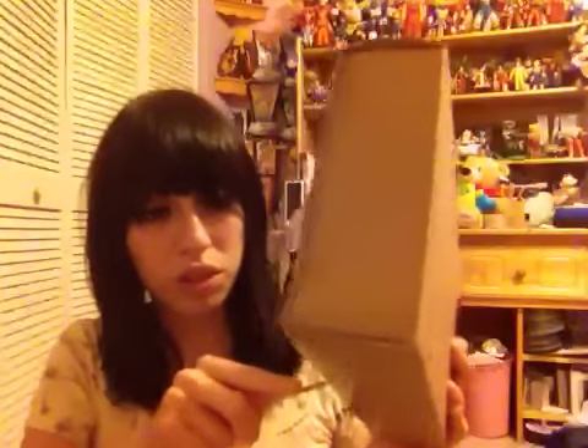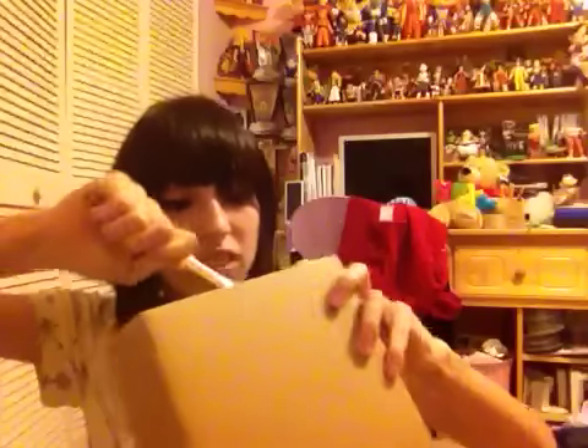I'm opening it with my letter opener — that's how I open my boxes. Getting it open now. Got it, got this side open. It's open, let's see what's in it.